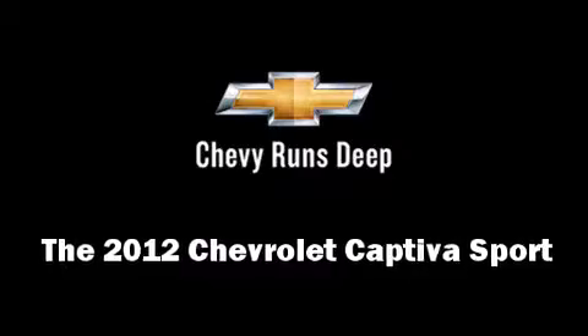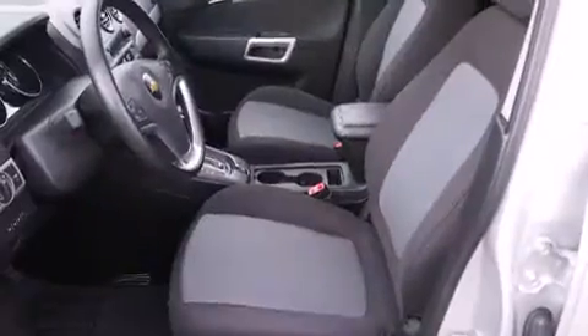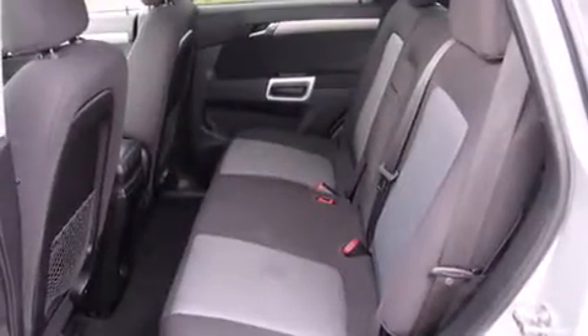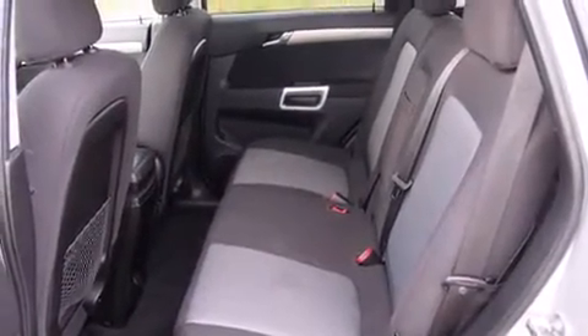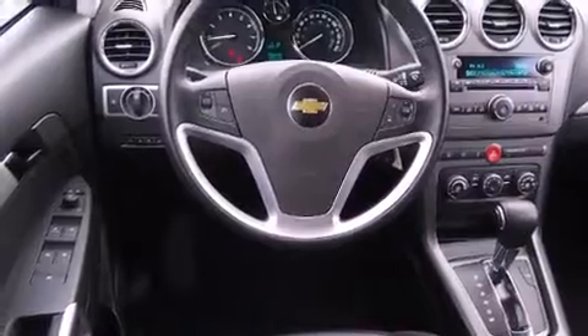With just over 10,000 miles on the odometer, this four-door sport utility vehicle prioritizes comfort, safety, and convenience. It features an automatic transmission, front-wheel drive, and a 2.4 liter four-cylinder engine.